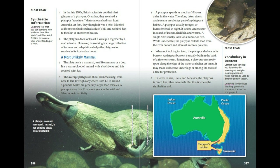The platypus is a mammal, just like a mouse or a dog. It is a warm-blooded animal with a backbone and it is covered with fur. The average platypus is about 18 inches long from nose to tail. It weighs anywhere from 1.5 to around 5 pounds. Males are generally larger than females. A platypus may live 13 or more years in the wild and 20 or more in captivity.